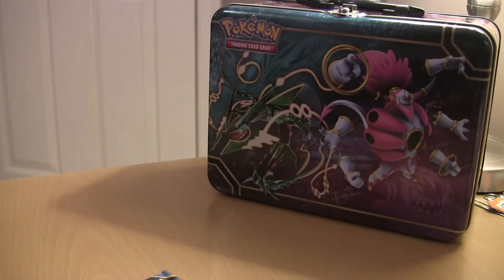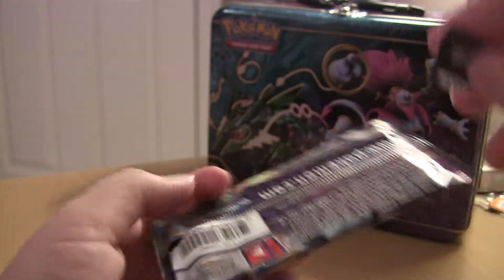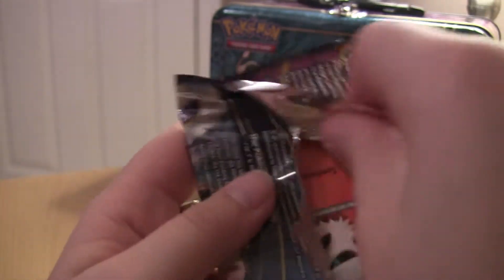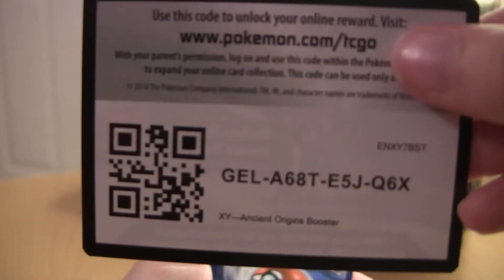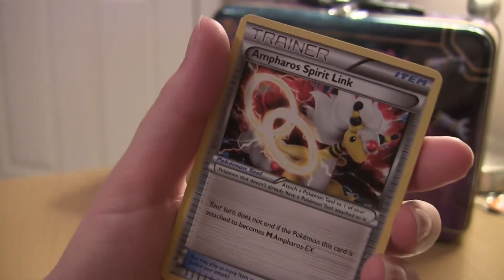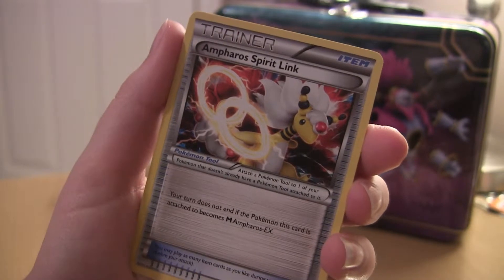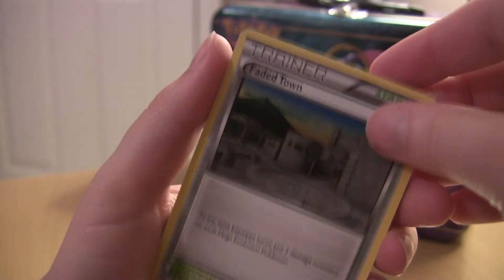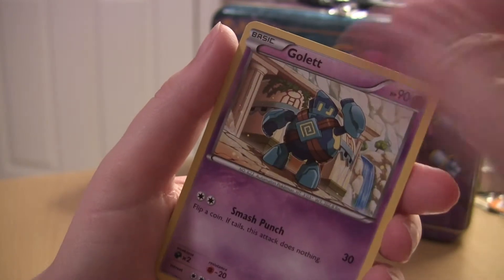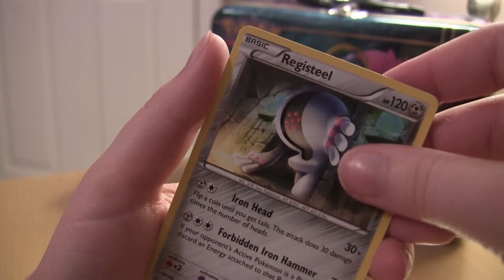I'm actually going to open something else in this video because it would be kind of pointless to do a different one. So there's the Ancient Origins pack — I haven't opened one in like forever. I want two — I think I already know. I really wish I found those Dollar Tree packs. My friend on the internet bought one and pulled an ultra rare — it's like the mega Kyogre ultra rare. There's an Ampharos, Blossom, Faded Town, Larvesta, Gulpin, Mawile. The reverse is Rotom and the rare is a Registeel.